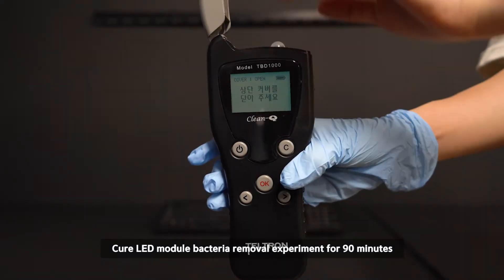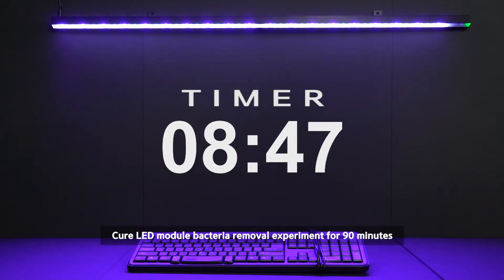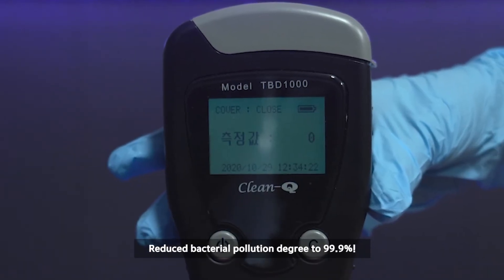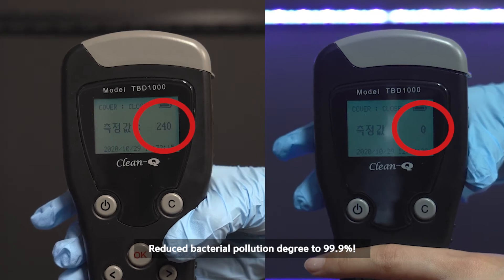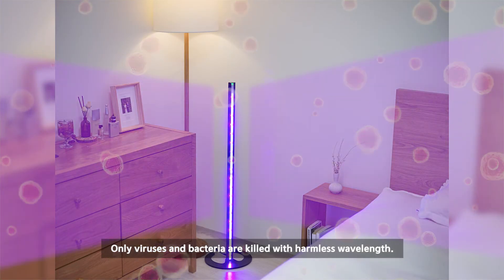Cure LED module bacteria removal experiment for 90 minutes. 90 minutes later, reduced bacterial pollution degree to 99.9%. Only viruses and bacteria are killed with harmless wavelength.